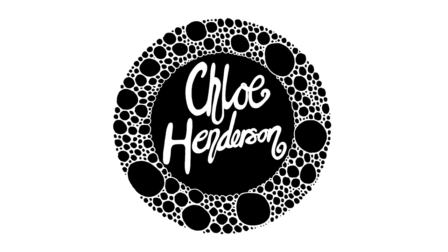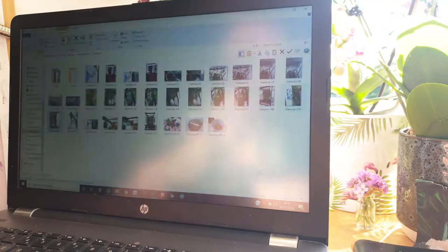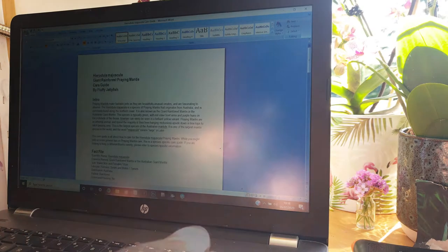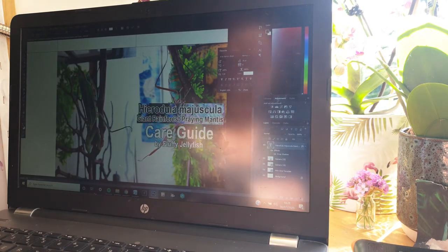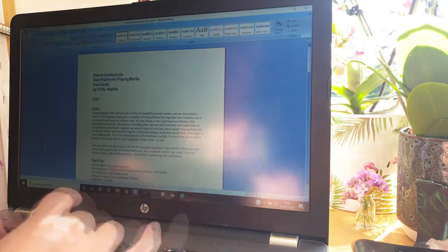Happy International Zine Month! Today is day 8 and the prompt for today is care guide. For me that meant creating a care guide for my Fluffy Jellyfish blog all about the Hura Jula Maguscula praying mantis — and I'm sorry if I'm butchering that pronunciation, but Latin wasn't exactly my strong point at school. I'm trying my best though and I hope that's right.